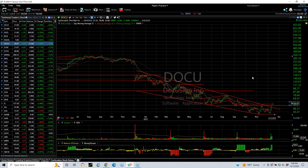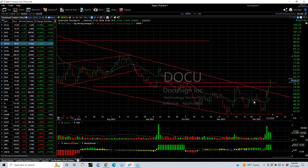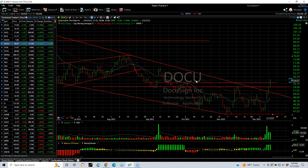DocuSign broke out today after a long downtrend — this thing dropped from the $300 range down into the low $40s. From the base it exploded and it's now up five days in a row. It broke out above everything. The next target has to be in the high $60s — $67, $68. Support now at $54.